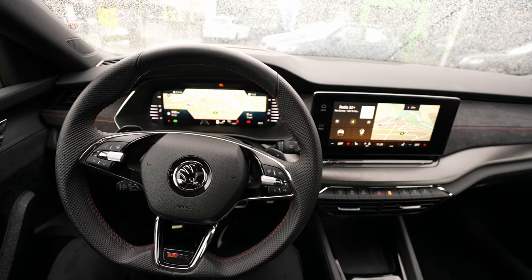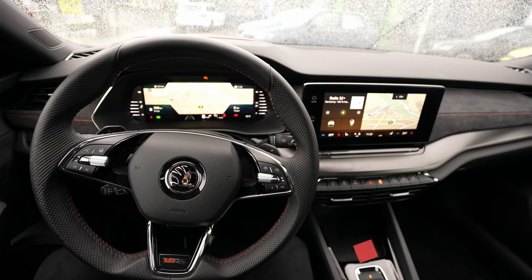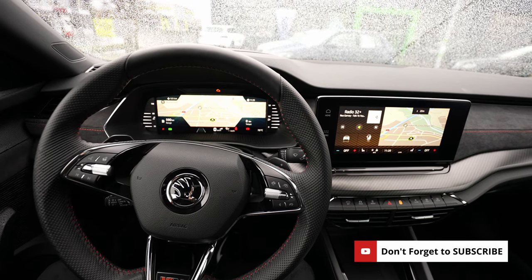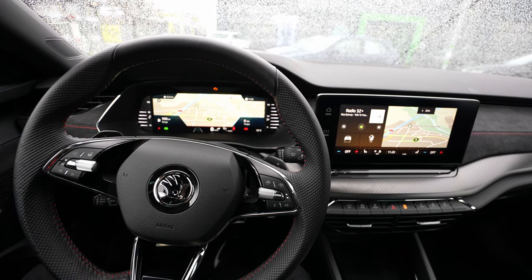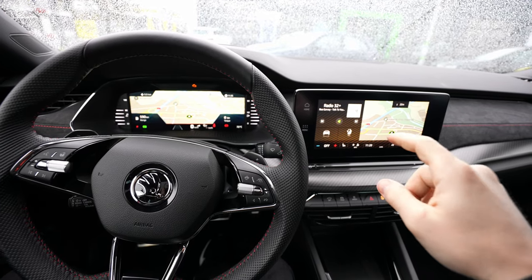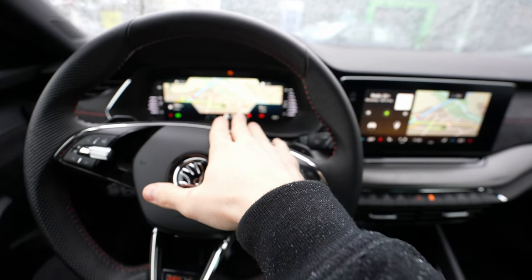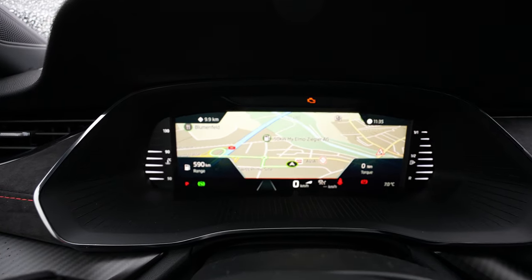Hello guys, as I promised in other videos, here is the full multimedia system review on the new Skoda Octavia. This is the new Skoda multimedia system MMIB3, and also the new digital cockpit. I want to go into detail and show you all the different functions.